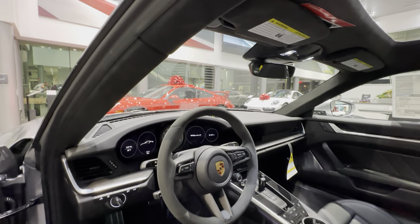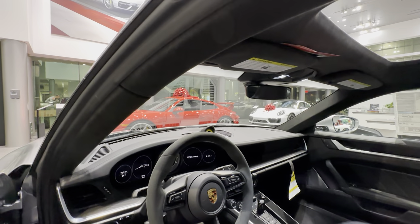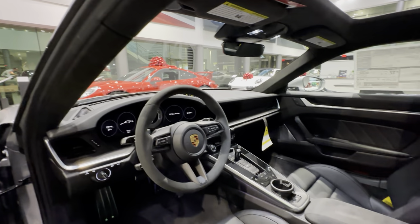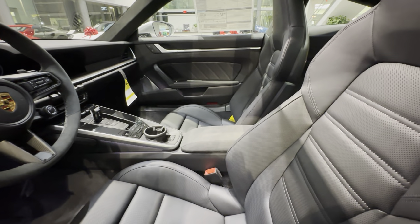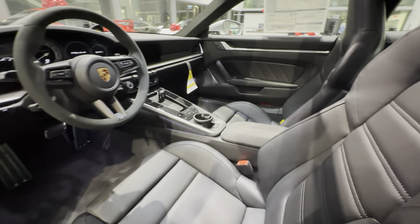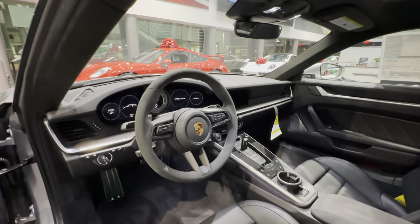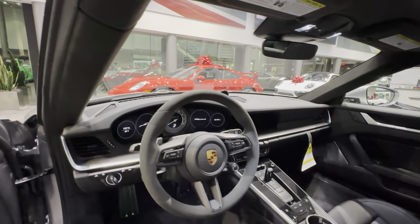The sun visors have also been added in Race-Tex. Other factory options include ventilated and heated seats. The center armrest is also finished in Race-Tex with the Porsche crest embossed in the center. The Sport Chrono Package is of course standard on the 911 Turbo S, and this one is also equipped with the Sport Chrono clock finished in yellow — you can see it in the middle section at the top of the dashboard.